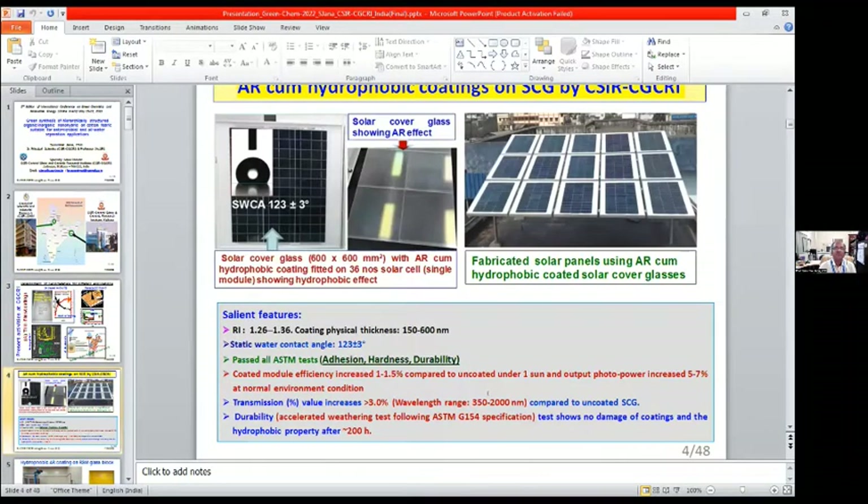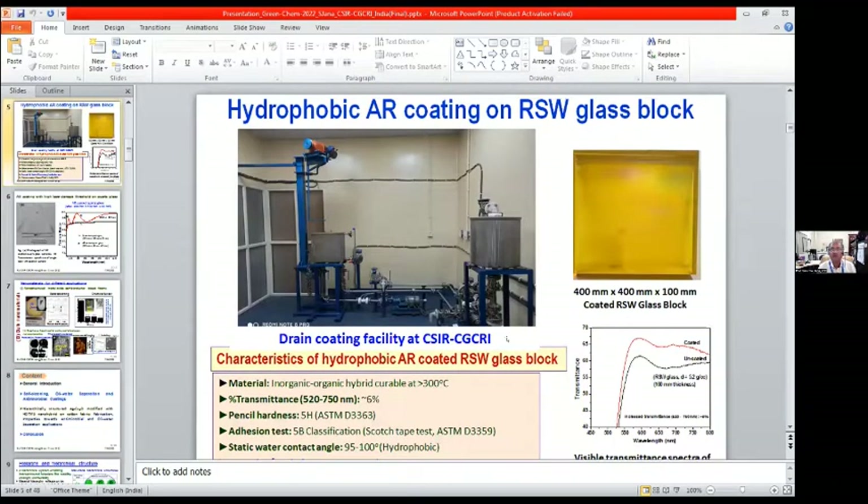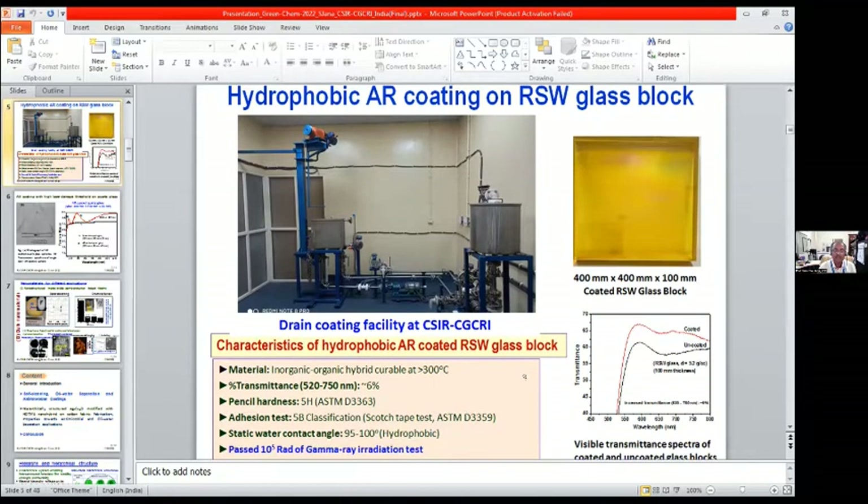Among other thin films, we already developed anti-reflective cum hydrophobic coatings on solar cover glass. This glass has been used for making solar panels, already installed on our rooftop to enhance power output. We have seen an enhancement of efficiency of 1 to 1.5%. We also developed anti-reflective cum superhydrophobic coatings on radiation shielding window glass, and we developed indigenously in India a drain coating equipment where we can coat up to 400 mm × 400 mm × 100 mm size radiation shielding window glass.